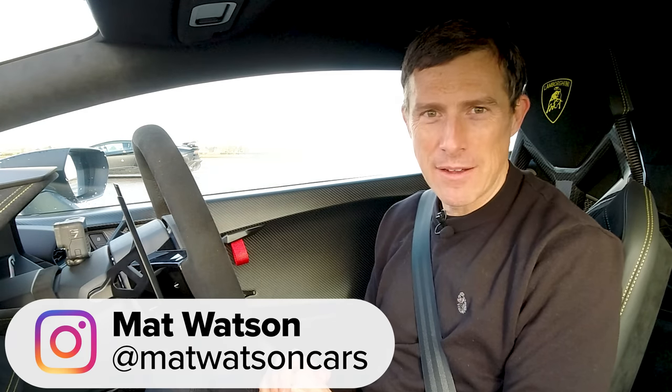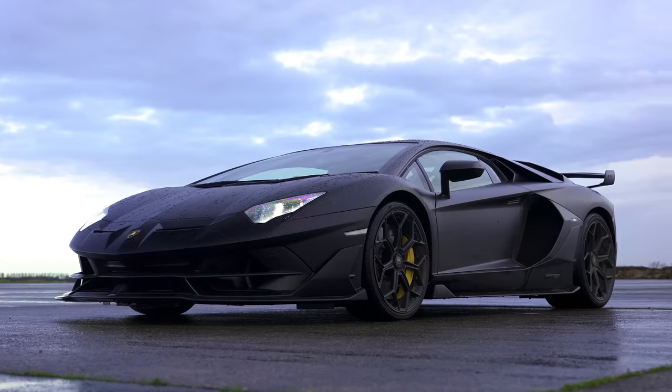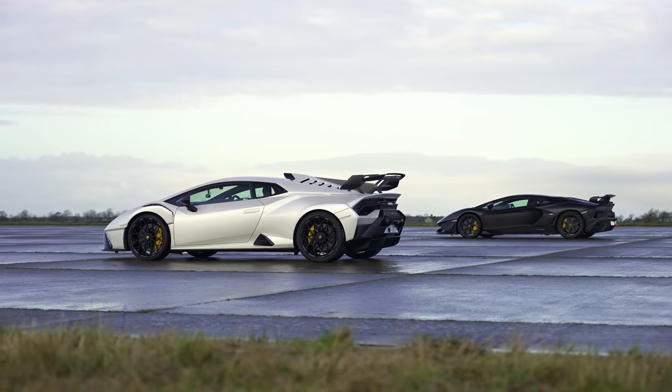Hi, how are you? Matt Watson here from Car Wow. So I'm sat in a Lamborghini Huracan STO and next to me is a Lamborghini Aventador SVJ and we are going to have a drag race. Oh yeah, this is going to be awesome.